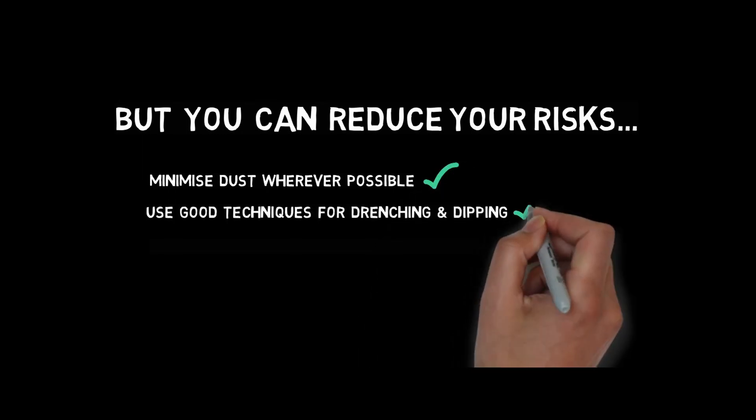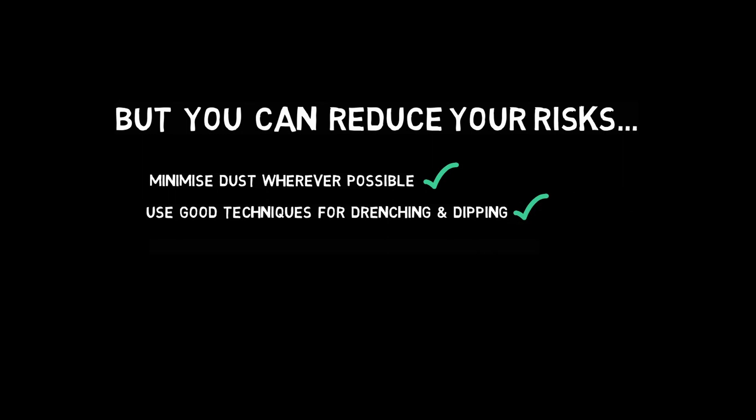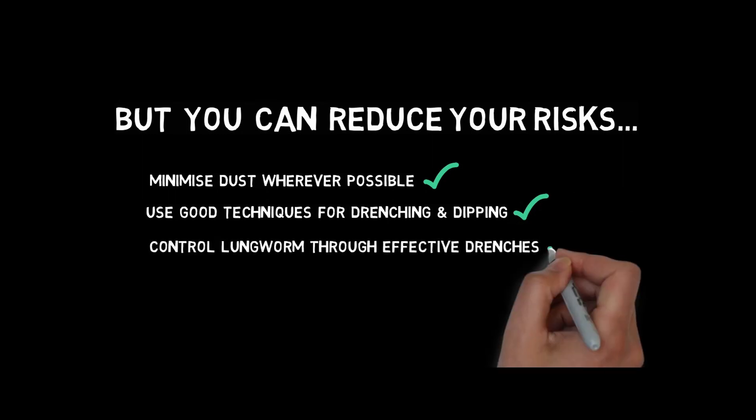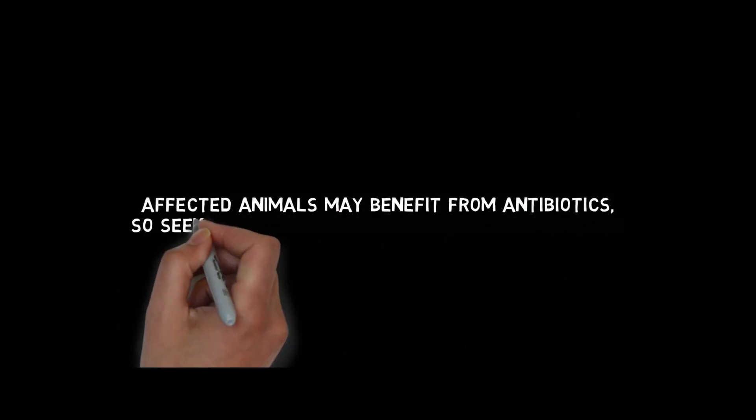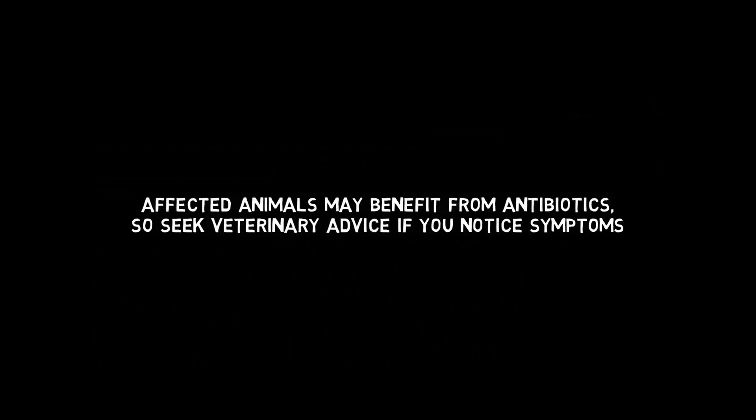But you can reduce your risks. Minimise dust wherever possible, use good techniques for drenching and dipping, and control lungworm through effective drenches. Affected animals may benefit from antibiotics, so seek veterinary advice if you notice symptoms.